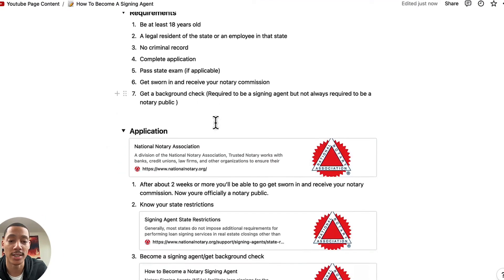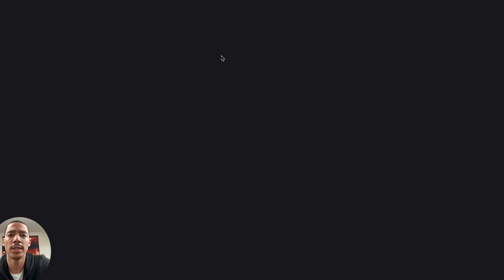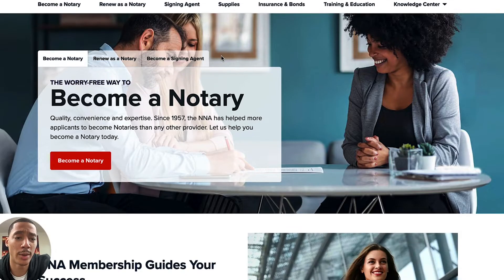Let's get to the application. I have some links here — this is the link to become a notary. When you get here, you see that there's a signing agent option.